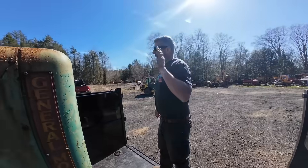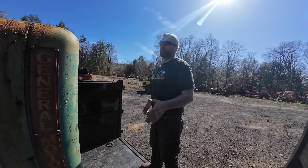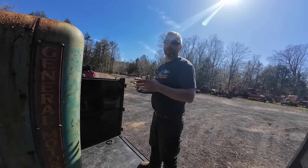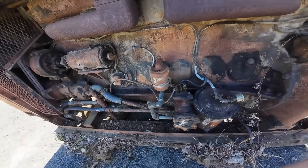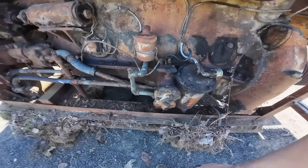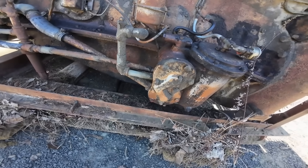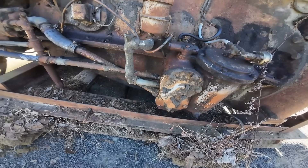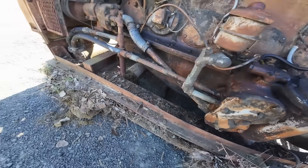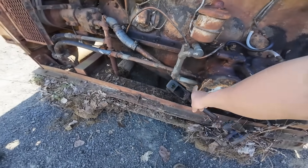The 6-71 arrived at a time when American industry was transitioning from steam power to internal combustion. Steam engines had been the workhorses of industry for over a century, but they were labor-intensive, slow to start, and increasingly inefficient. The engine offered the reliability and torque characteristics of steam with the convenience and efficiency of internal combustion.